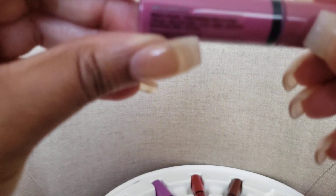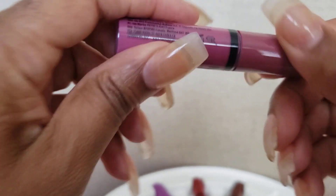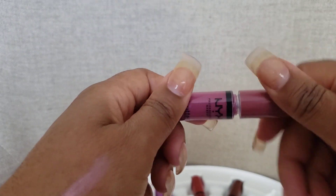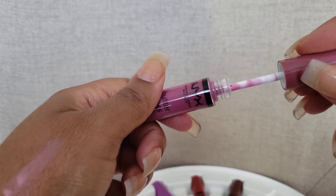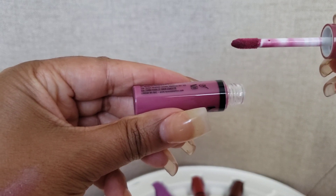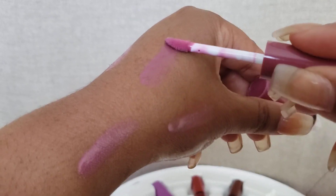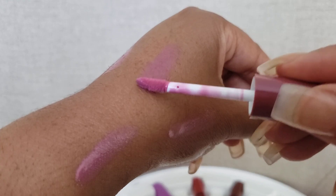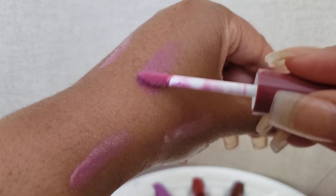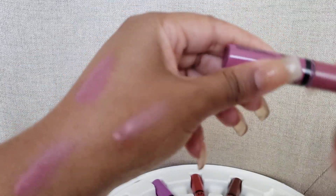This one is angel food cake. And this one is like a mauvey color. Let's see how it goes on — it definitely has some purple undertones in it. Like I say it all depends on how much you put on your lips, and you could totally mix the colors together.